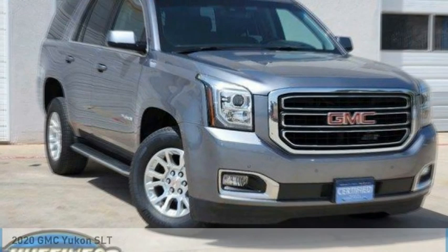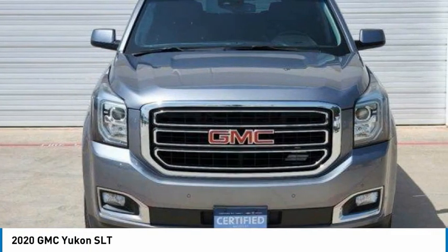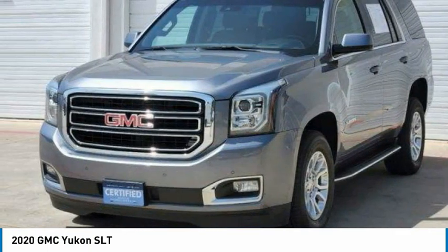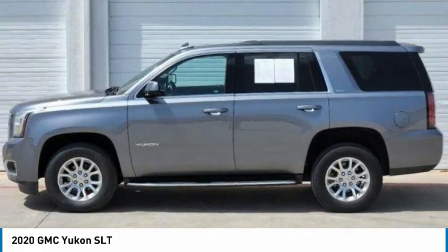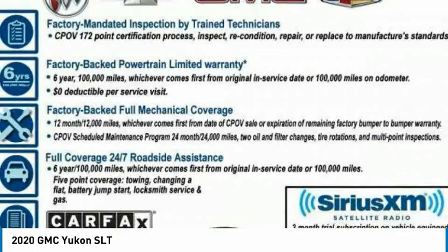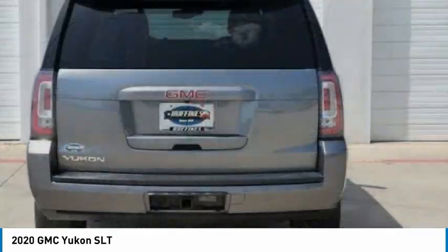From Test Drive, the 2020 Yukon. Peace of mind comes standard with GMC's 100,000 mile, 5-year powertrain warranty and Yukon's 5-star frontal crash test rating. Boasting a Vortec 5.3 liter V8 with active fuel management and flex fuel, Yukon is agile and capable.